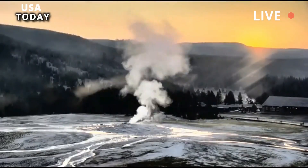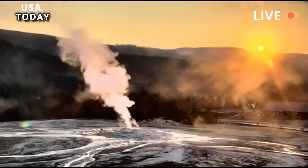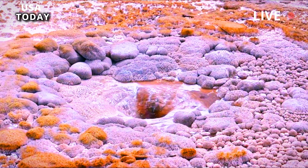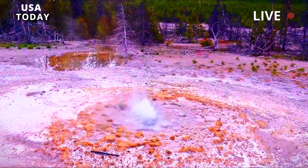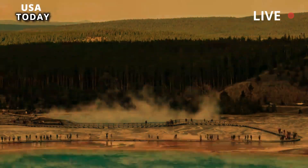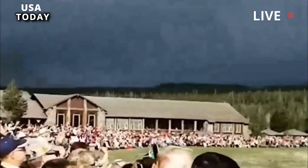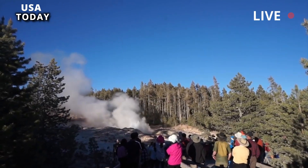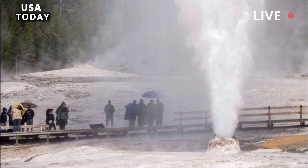Each geyser in Yellowstone has its own personality and eruption schedule. Unlike Old Faithful, Steamboat Geyser erupts on an erratic schedule, and no one knows why. Poland said one reason why Steamboat is so erratic may be because it doesn't isolate itself, like Old Faithful and Lone Star Geyser. Most geysers tend to be erratic and some, like Steamboat, are completely random, he said.